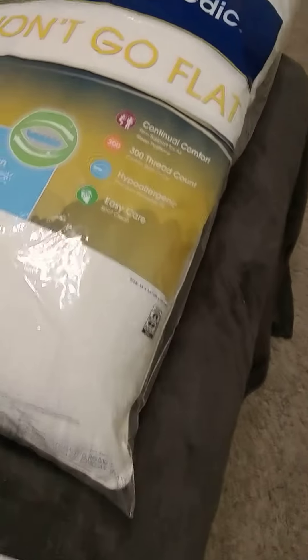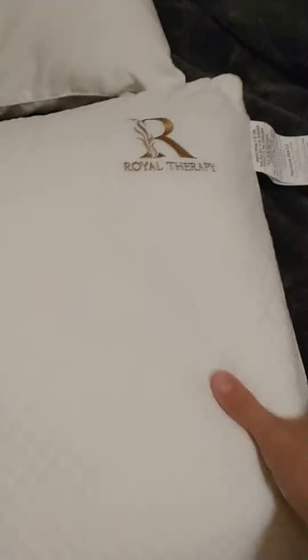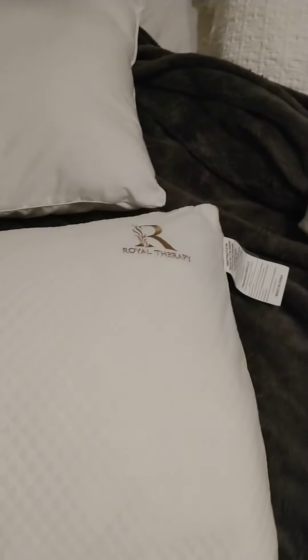It's a little bit more money, but that's my recommendation over the cheapo Walmart CertiPedic. The mid-priced ViewStar from Amazon, and then this Royal Therapy — I think this will be a really good pillow and I'm excited to use it.